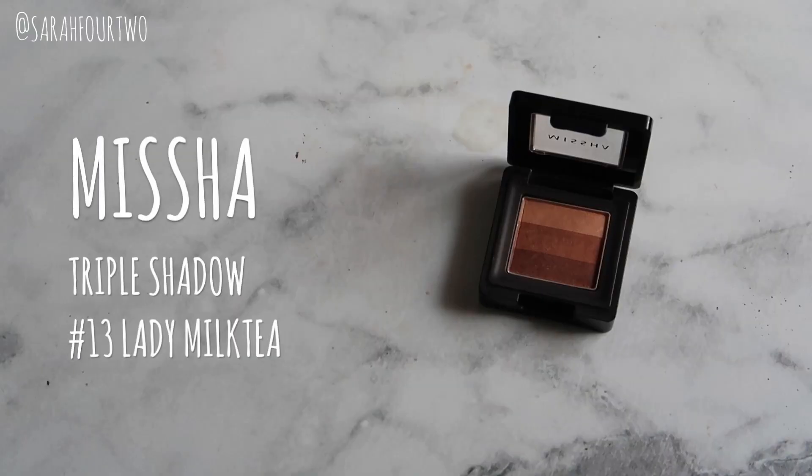Next is an eyeshadow I don't use on camera often — the Missha Triple Eyeshadow in Number 13, Lady Milk Tea, from an old haul. I've actually been using this as a blush rather than an eyeshadow. It has a warm pink-brown hue that works great as a blush on my skin — this has been my blush for the entire month. You can also use each individual color for the eyes, so it's kind of a multi-purpose product.